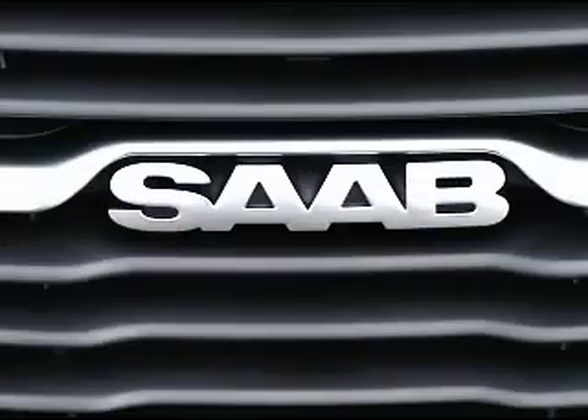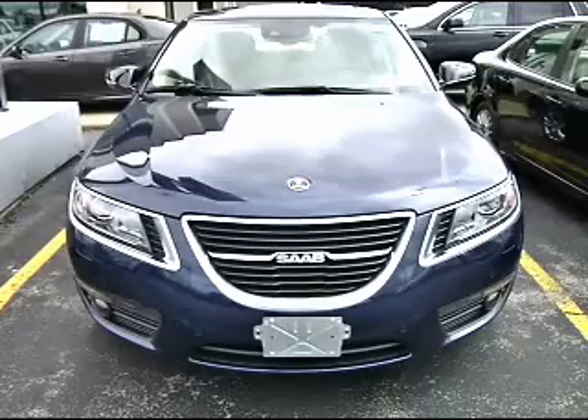Hi, I'm Lauren Fix, the Car Coach. This is the 2011 Saab 9.5 Turbo Sport Sedan. And I have to tell you, it's quite unique with its ice block design, both inside and out. Let's take a look.